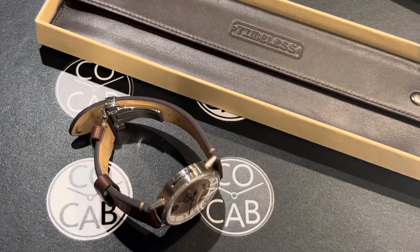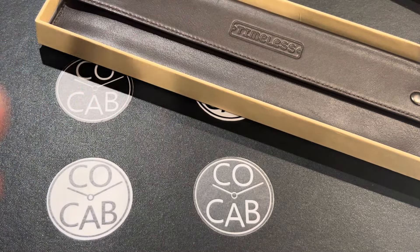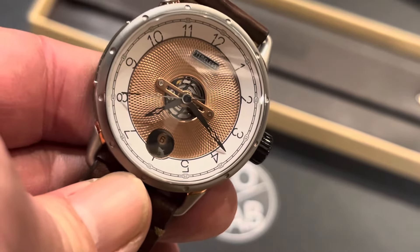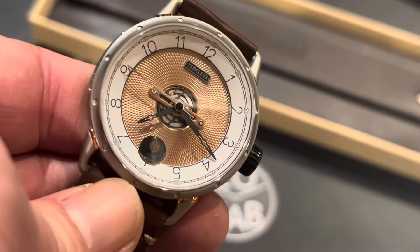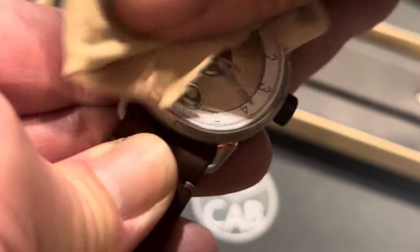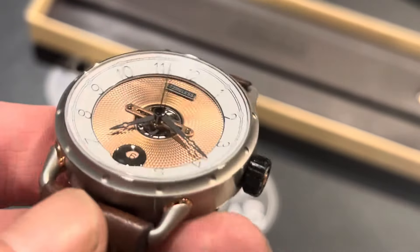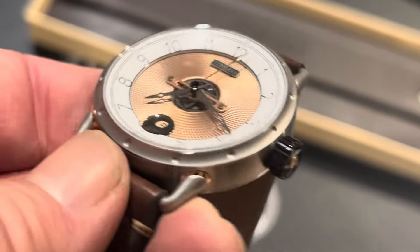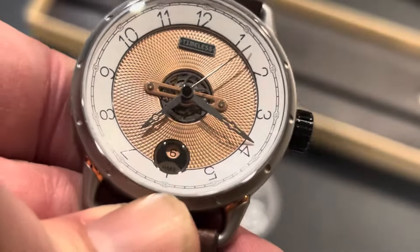Operations: the movement is the Swiss STP 111 automatic. The closest we can see to the inside is right through the open heart in the front. It has 26 jewels and about 44 hours of power reserve, and beats at about 28,800 vibrations per hour. My experience with wearability: very comfortable, stays in place, easy to take on and off. Winding is very smooth with a proper amount of tension.